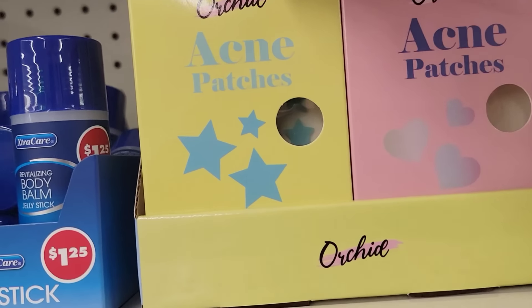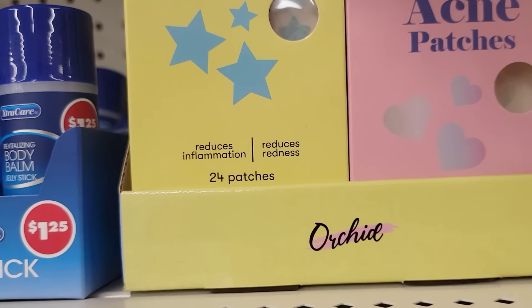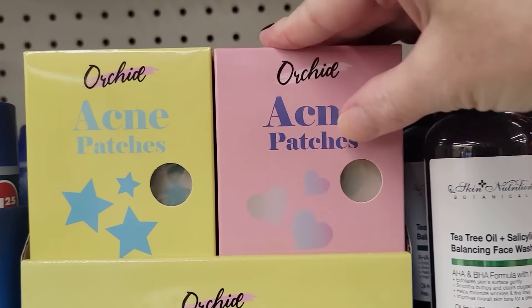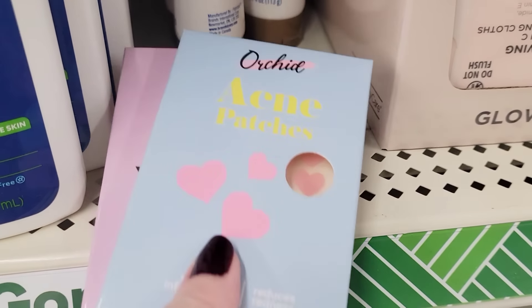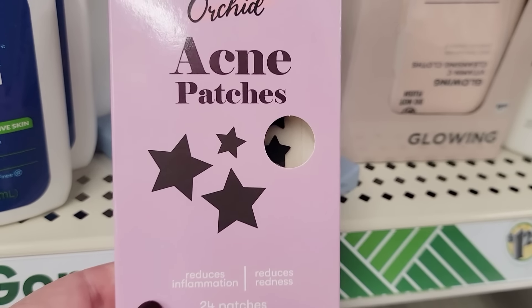They have four boxes of these acne patches by Orchid — you get 24 per box, and they reduce inflammation and redness. They have the Black Stars, Blue Stars, Pink Hearts, and Iridescent Hearts. These really do work.